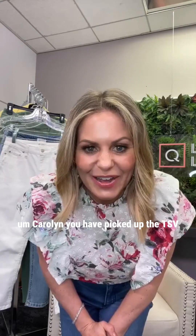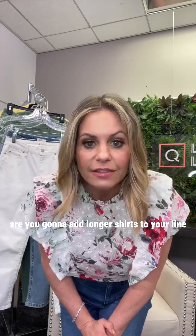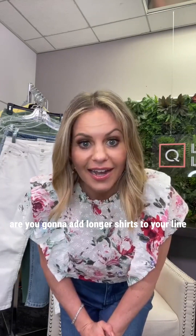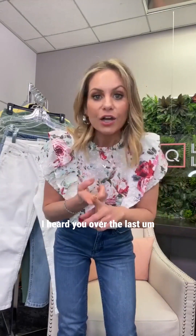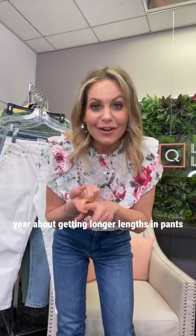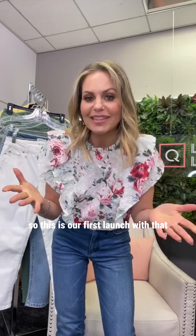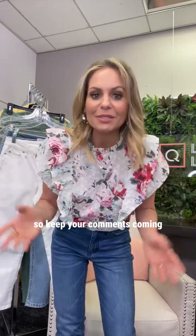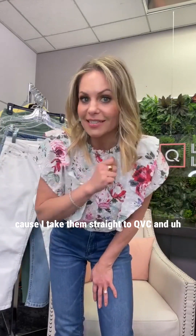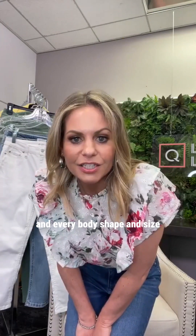Carolyn, thank you for picking up the TSV! And to the question about adding longer shirts — I read all your comments. I heard you over the last year about getting longer lengths in pants for tall people, so this is our first launch with that. If you keep requesting and buying them, we're going to make them, so keep your comments coming. I take them straight to QVC — I want to accommodate everyone in every body shape and size.